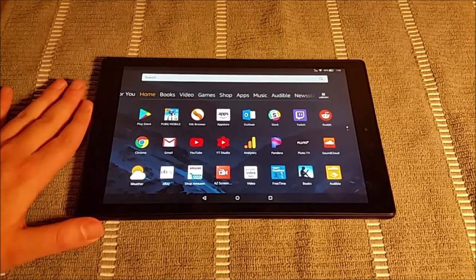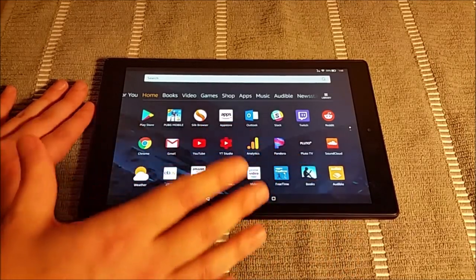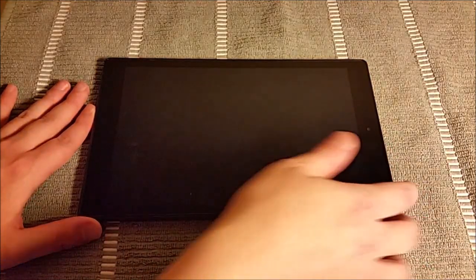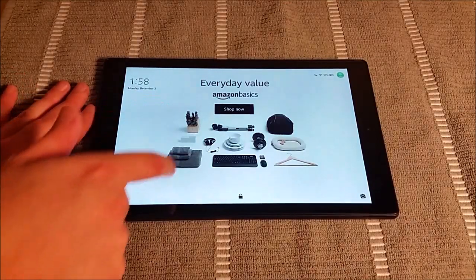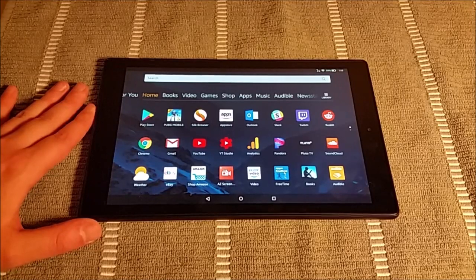This retails at $149.99 — that's with special offers and 32 gigabytes of built-in storage. I'm going to show you what it looks like when it comes with special offers. That just means that on your lock screen you're going to have advertisements. If you want to spend 15 extra bucks, then you won't have ads on your lock screen.